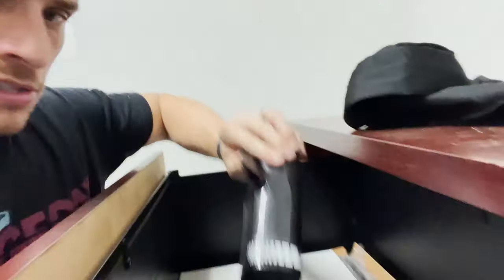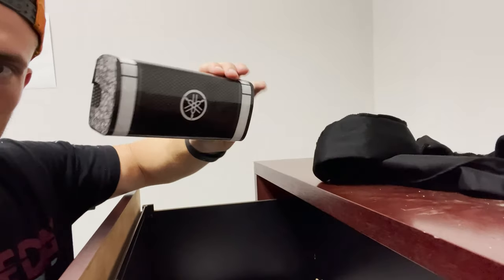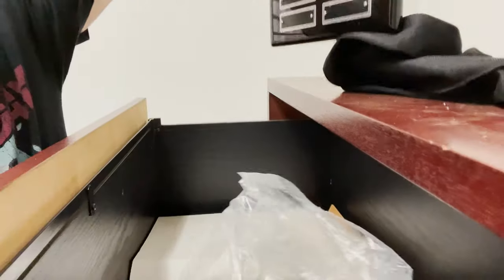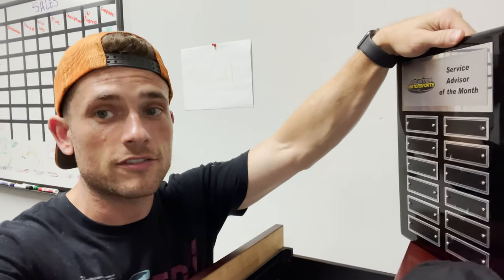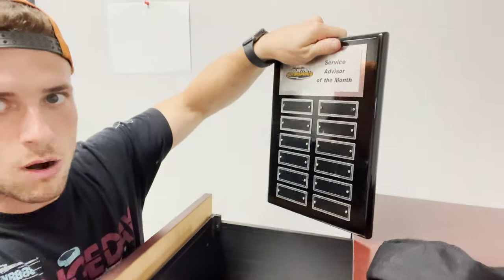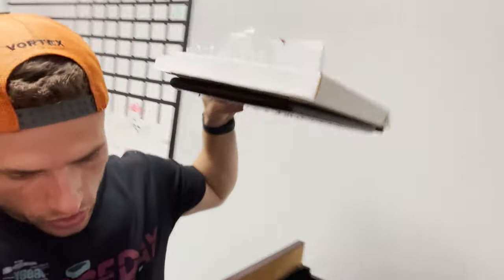If you know what this is, send us a message — we'll give it to you, hit us in the DMs. Look at this — service advisor of the month, not filled out. It's a nice little thing, but very specific. I'm thinking that's just trash.